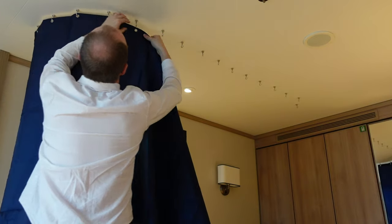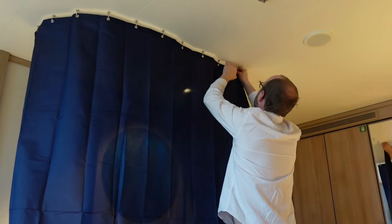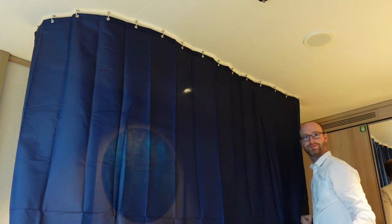Every part of your cruise cabin is magnetic — the walls, the doors and the ceiling. Attach the hooks to the ceiling so that they are the same distance apart as the eyelets of your shower curtain, then hang your curtain from the hooks.